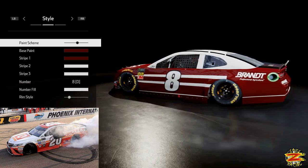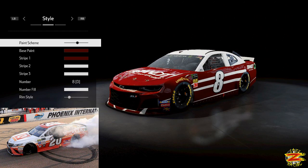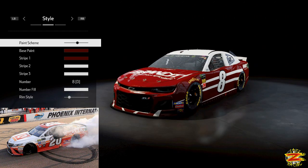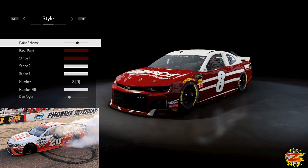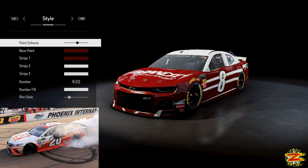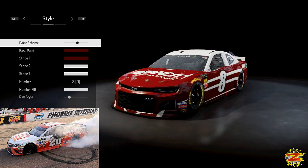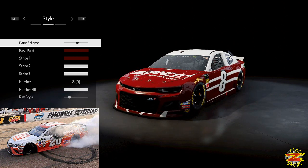Hello there ladies and gentlemen, racing here with another NASCAR Heat 4 video. Today we're going to be doing Matt Kenseth's last win, and that was 2017 at Phoenix. The reason we're doing this is because he's making his rightful return to NASCAR, so he'll be racing the 42 of Kyle Larson due to some issues that have been discussed.